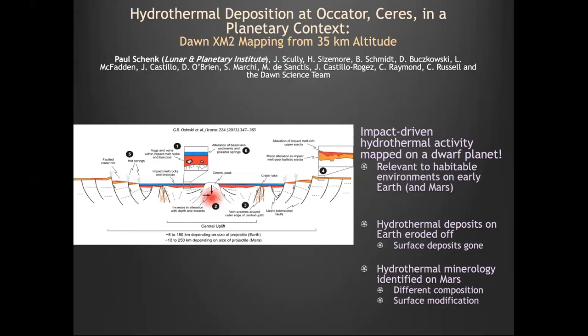Hydrothermal activity is pretty remarkable — we're able to map it on Ceres, on a dwarf planet. Here you see a diagram showing where hydrothermal activity typically occurs on an Earth crater, from a Gordon Osinski Icarus paper. The problem with Earth, of course, is that the upper layers are always eroded off of large complex craters, so we don't know what happened on the surface. But here on Ceres, we have that preserved in the well-preserved Ocator Crater.